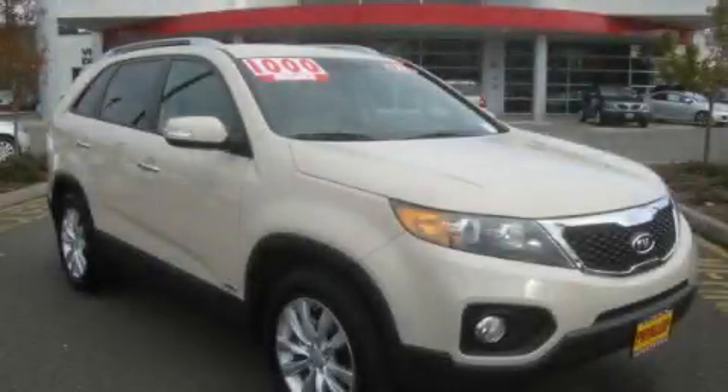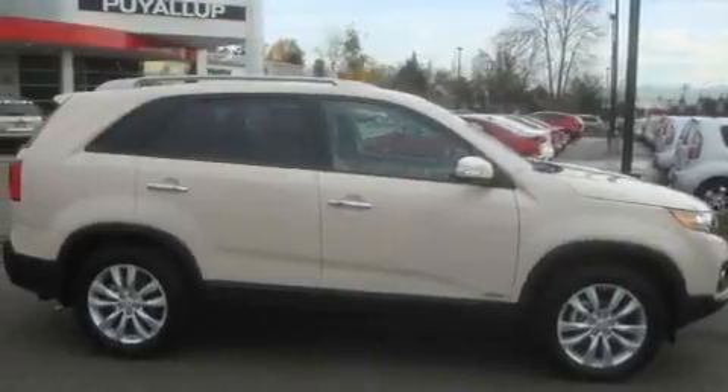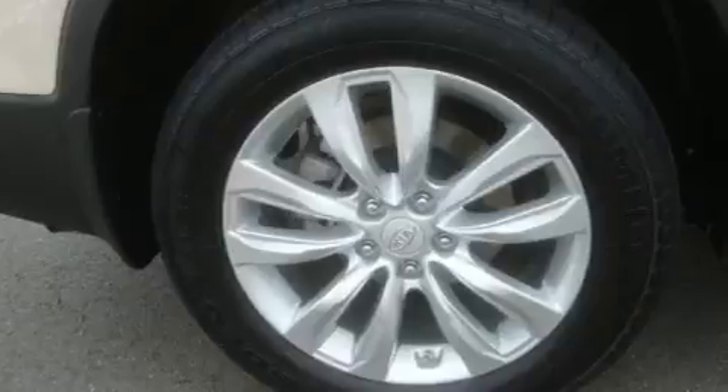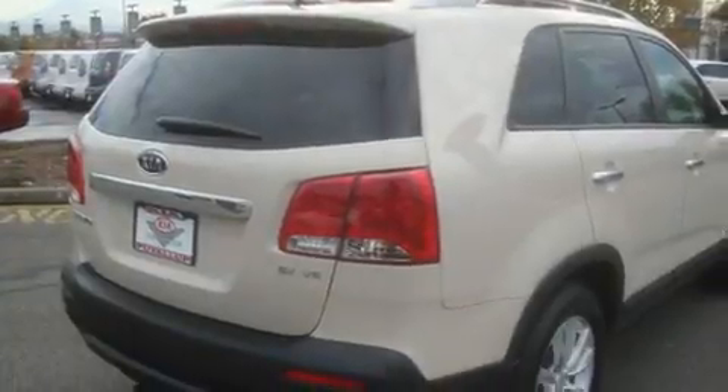This is a brand new 2011 Kia Sorento, a car-like ride in space like an SUV. Its top features include fold-down rear seats, steering wheel mounted controls, a rear window defroster, a CD player, and a leather-wrapped steering wheel.